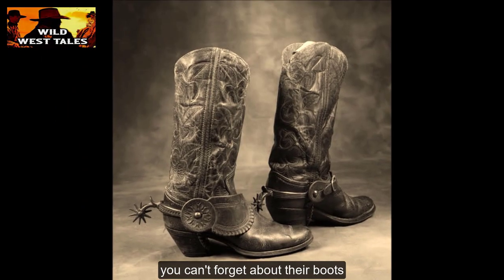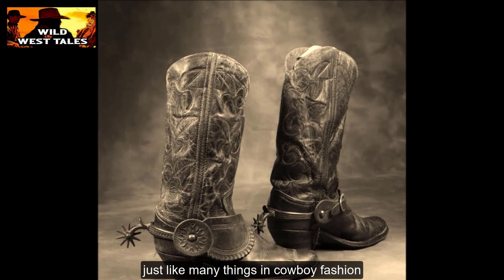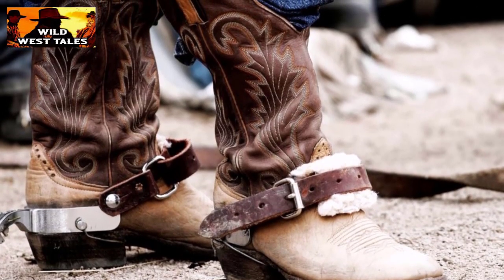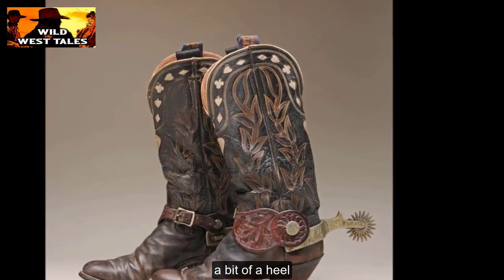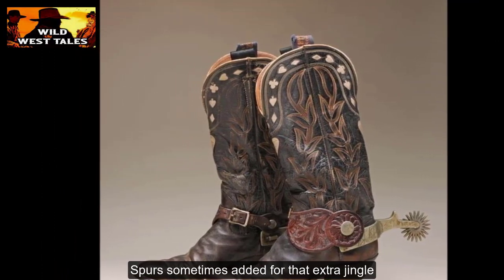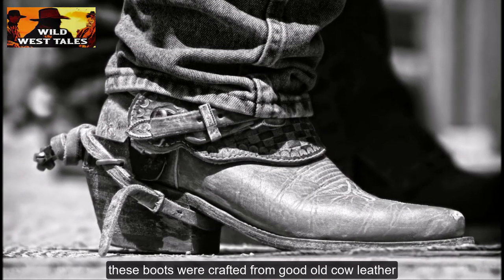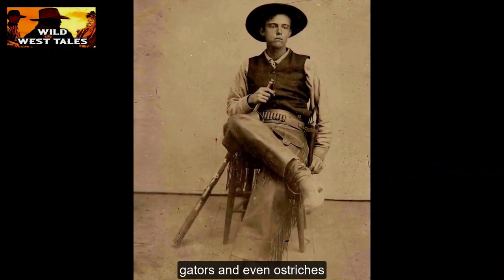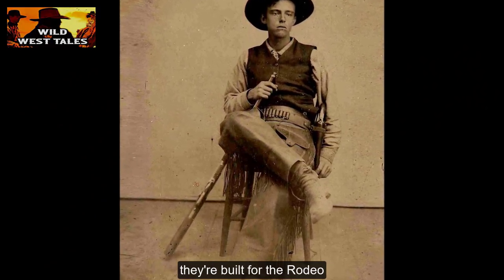When it comes to western cowboys, you can't forget about their boots. These boots are as iconic as that trusty hat they wear. Just like many things in cowboy fashion, these boots got their start with them Spanish jockeys. Cowboy boots are tall and sturdy to keep them legs protected. They've got a pointy toe, a bit of a heel — just the right fit for them stirrups — and sometimes spurs added for that extra jingle jangle. At first, these boots were crafted from good old cow leather, but as things evolved they started using other critters like snakes, gators, and even ostriches to make them fancy boots. Those boots aren't just stylish — they're built for the rodeo.